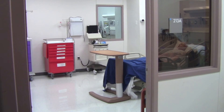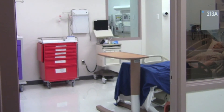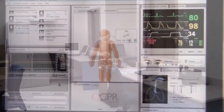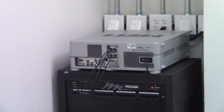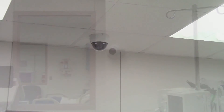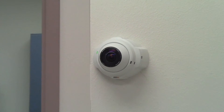Our simulation rooms are specially designed with one-way mirrors and a centralized control room where faculty and staff can observe the simulation as it unfolds, as well as operate the patient mannequin and audiovisual equipment. Most simulations are recorded and students have the opportunity to review their performance as part of a post-simulation debriefing exercise.